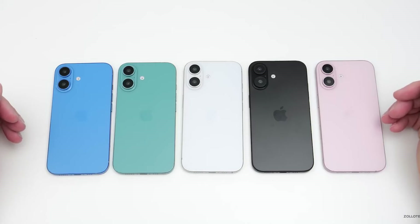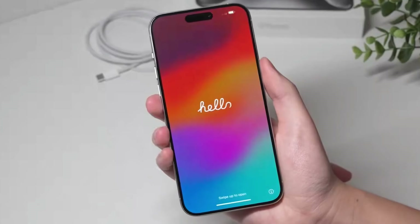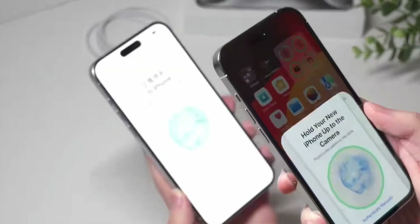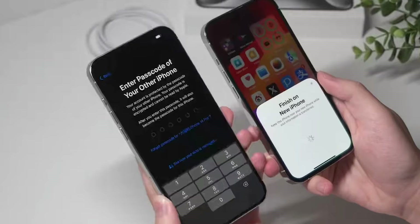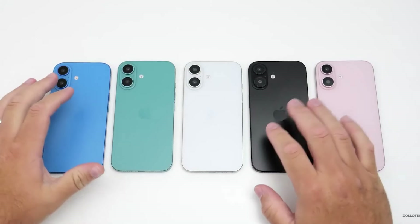If true, Apple might be moving from a frosted glass look to a solid, opaque finish. A previous post by leaker Sonny Dixon supports the current leaks about the iPhone 16 colors, as they match the ones shown in the Zolot video. This suggests that both leaks might be real.